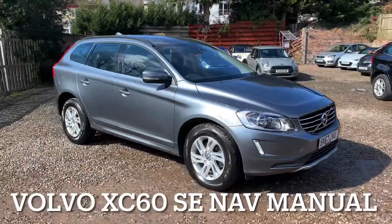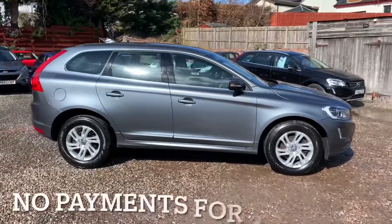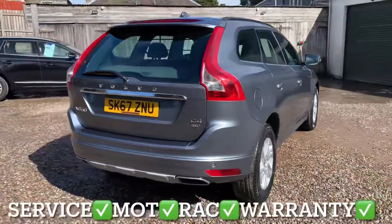So we've got a Volvo XC60 and it's a 2.4 SE manual gearbox. This vehicle has only covered 62,972 miles and the mileage is guaranteed.